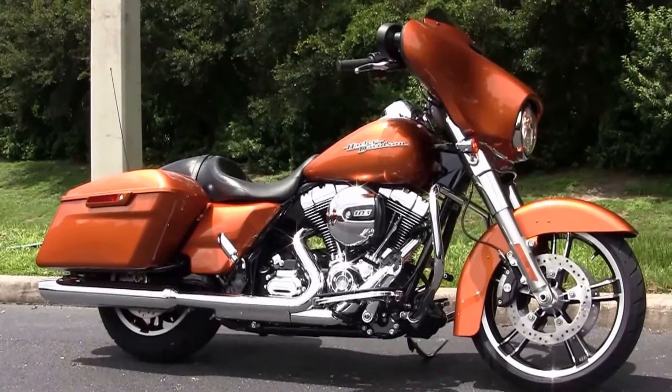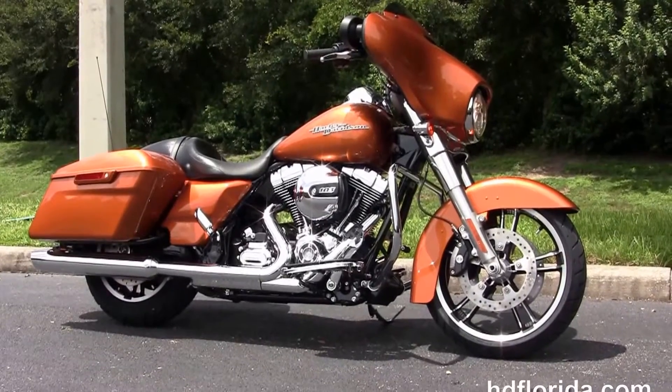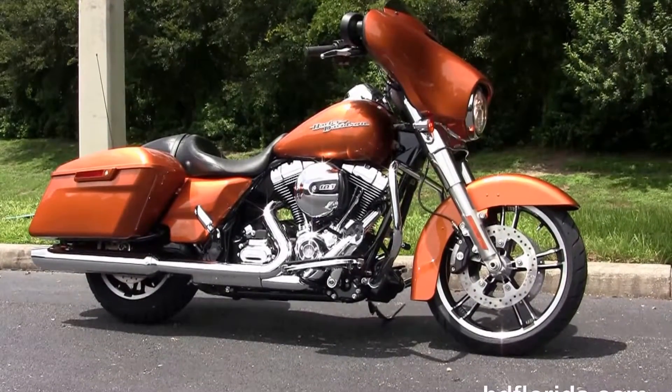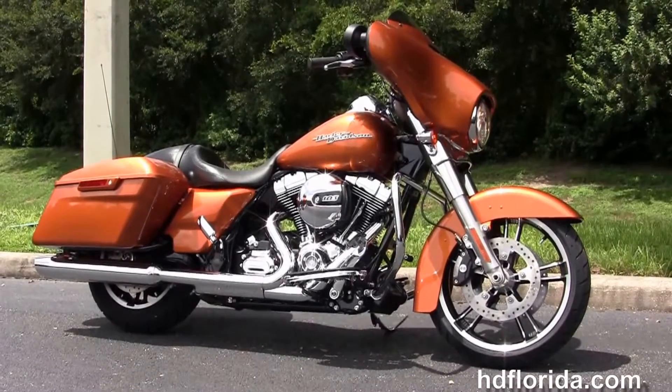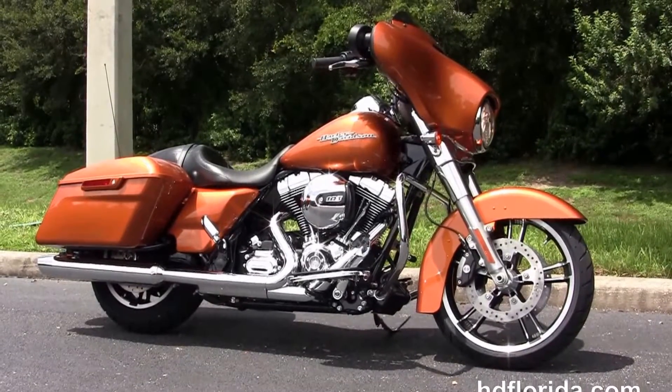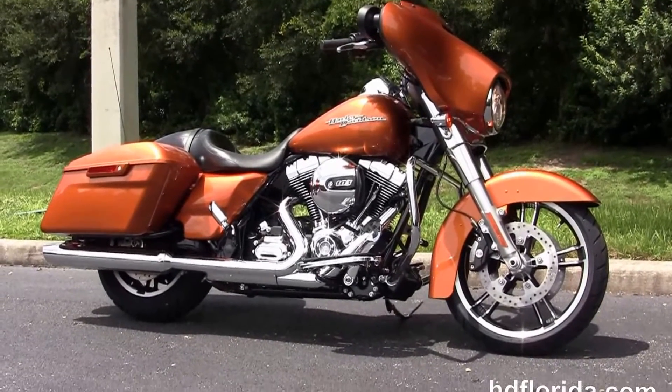We're rated number one in customer service and have over 1200 new and previously enjoyed motorcycles for you to choose from. For more information on this Street Glide click on the link below, and to view the rest of our awesome inventory visit us at TampaHarley.com, where we're the Harley dealership that never sleeps. And remember to have one rockin', smokin', kick-ass Harley day.